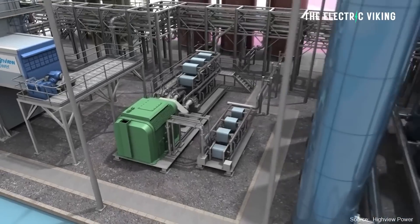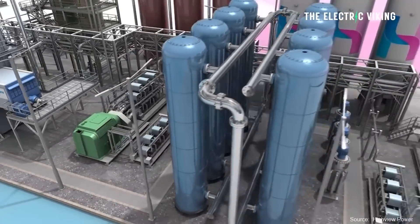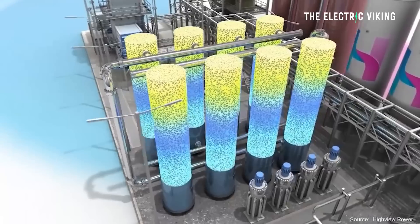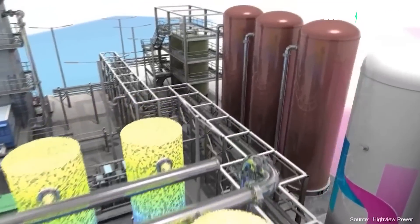With pumped hydro, water comes down to generate power, then you use electricity to send it back up — essentially working as a giant battery. When the water is released again, it creates energy. However, the problem is if you don't have a river and a big dam, it doesn't work for you, and it's quite expensive to set up that kind of infrastructure.